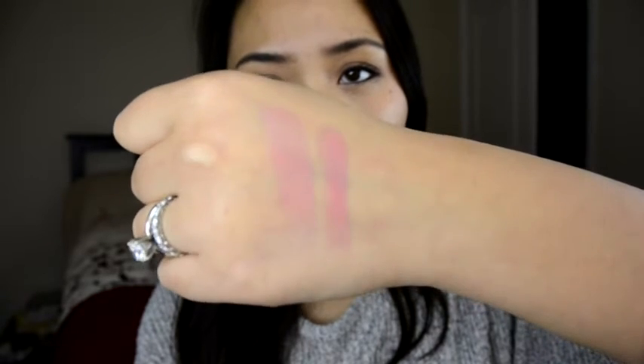Let's go ahead and do a quick hand swatch. That right there is Cream Cup, and right beside it is Angel. You can definitely see that Cream Cup is a little bit lighter and more blue-based, while Angel is just a little bit darker and a little bit pinker. Cream Cup is a little more white-based; Angel is a little pinker and redder. Here's a closer-up swatch — you can see Angel is definitely a little bit pinker and deeper.